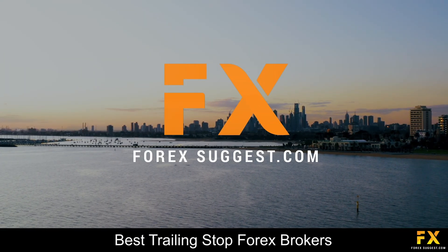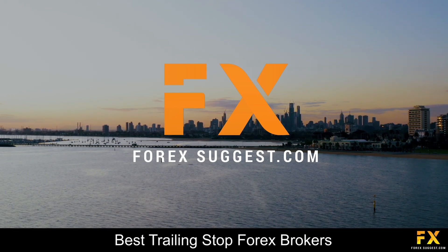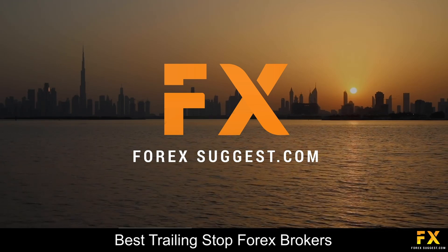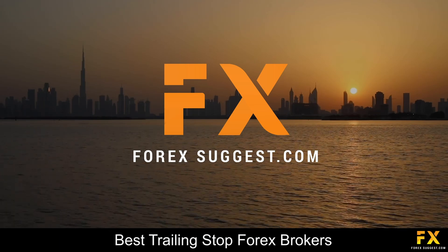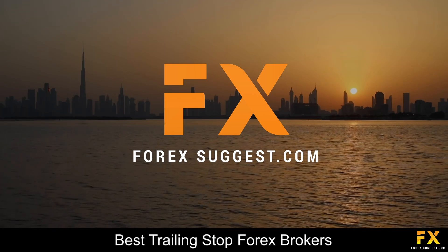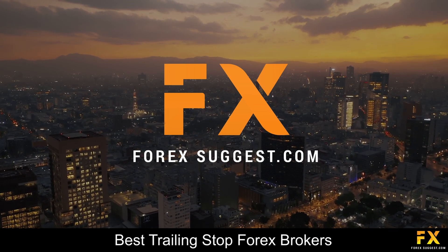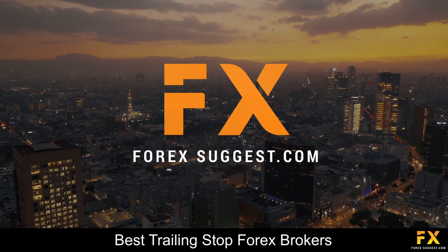And those are some of the top 5 best trailing stop Forex brokers on our list. Be sure to subscribe to our channel and leave a like if you enjoyed this video. Leave us a comment on what you would like to see next, and let us know which online broker is your personal favorite. To open an account with Forex Suggest, click the link in the description. Thanks for watching, and as always, good luck with your trading activities!